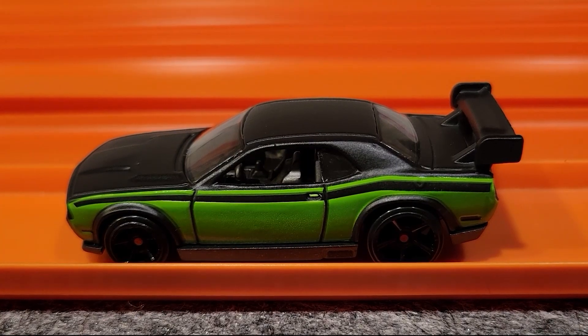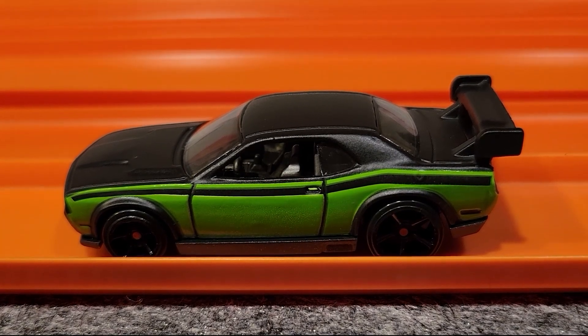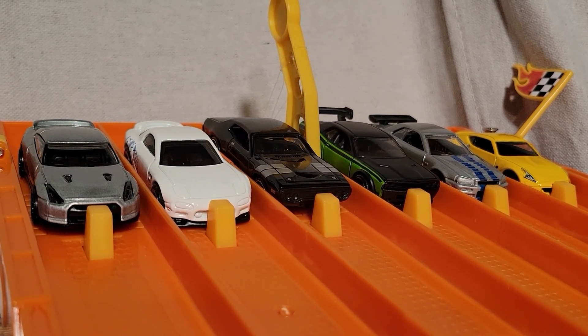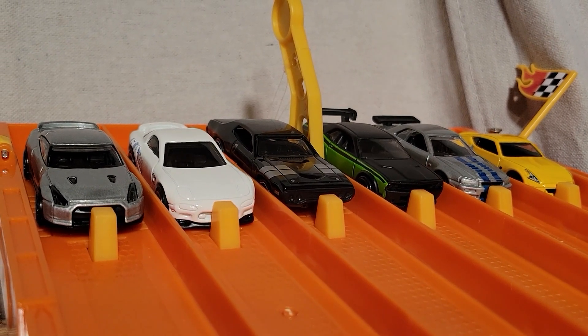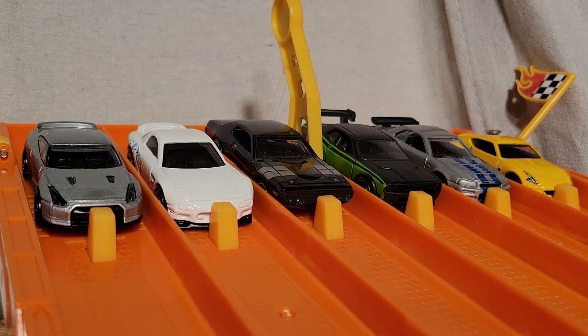The Dodge Challenger Drift Car is looking really fast, taking two races already. I've switched up the lanes — this is race number three. So far the Dodge Challenger Drift Car over in lane number three is taking two races; one more and he moves on to the finals.